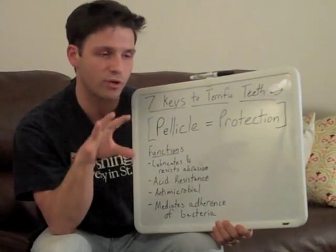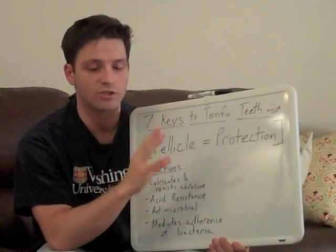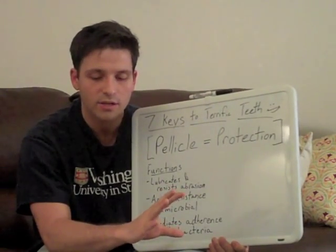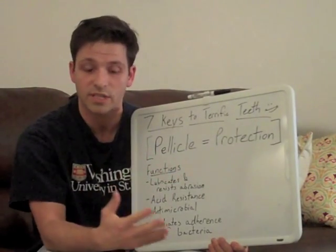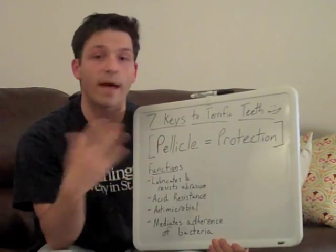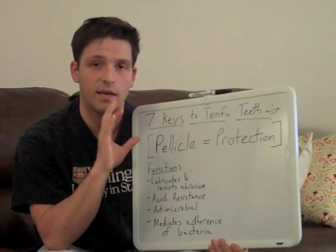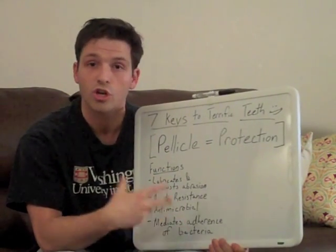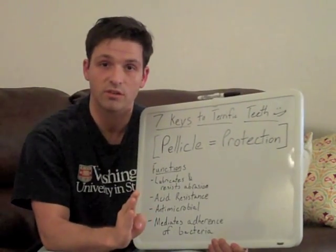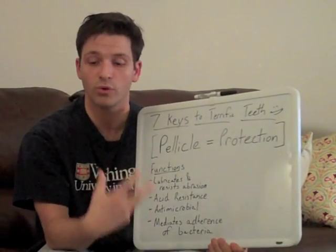The key here is rather than having your pellicle just be a source of staining, you want to make your pellicle work for you — by preserving its integrity and modifying its content by eating fruits and drinking teas to maximize its protective capacity. That said, if you already have a balanced diet, there's no need to load up on fruits or particular teas. The easiest way to maximize your pellicle's protection is using low-abrasive toothpastes and not overly whitening your teeth, because whitening products will strip the pellicle off and you'll have to start from scratch building it back up.